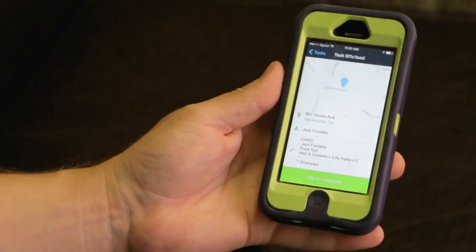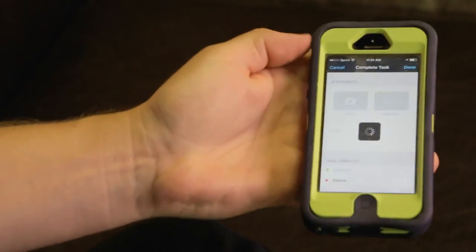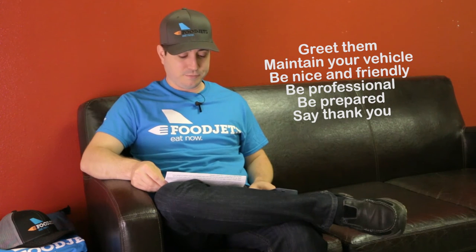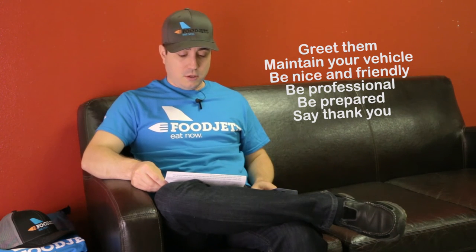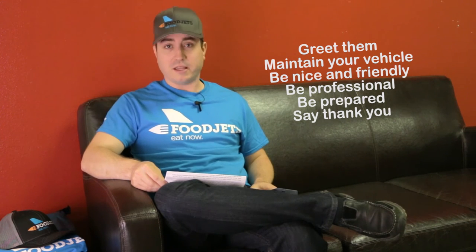Once you've finished with your order, tap to complete. After completing an order, every customer will receive a "how was your driver" text. If you get a poor customer rating, you will be removed from the schedule. Here are some tips on how to get a good customer rating: greet them with hi or hello, make sure your car is clean inside and out, be super nice. Remember, customers tip, so it's always good to be extremely professional and appreciative at all times. If they ask for silverware and it's not on the order, it's okay to give it to them. And of course, thank them every time.